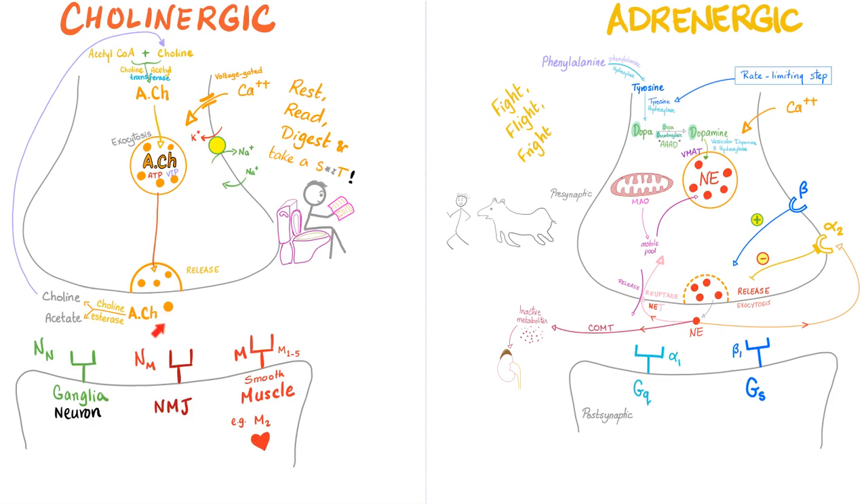Acetylcholine has three options: it can act on NsubN receptors if this is a ganglion or adrenal medulla; on NsubM receptors if this is a neuromuscular junction or motor end plate on skeletal muscle; or on muscarinic receptors if this is smooth muscle or cardiac muscle. After performing its job, acetylcholine must be removed — if left alone it would cause DUMBELS: diarrhea, urination, miosis, bronchospasm, bradycardia, emesis, lacrimation, sweating, salivation — this could be fatal, like organophosphate poisoning. The cholinesterase enzyme (acetylcholinesterase) degrades acetylcholine into choline and acetate; the choline is recycled to make new acetylcholine.